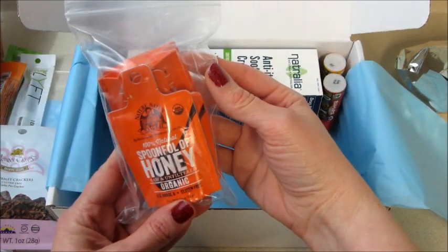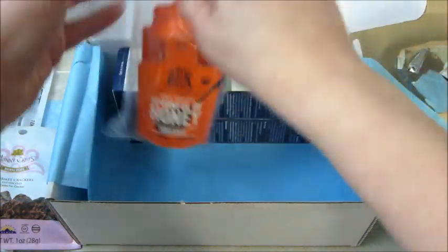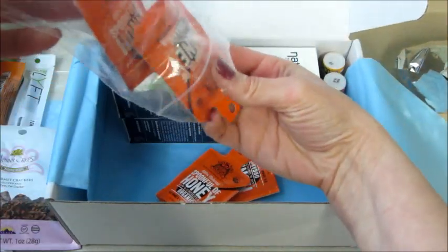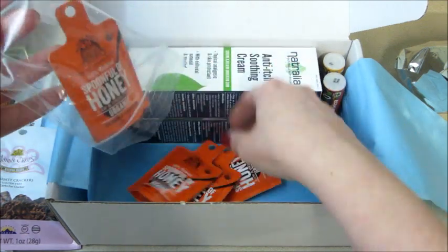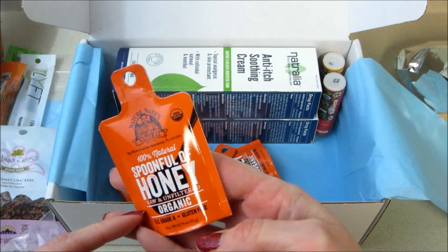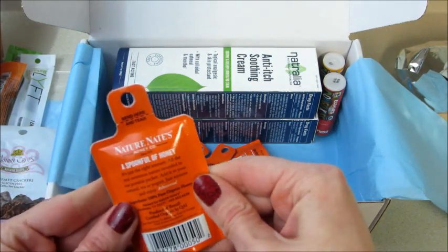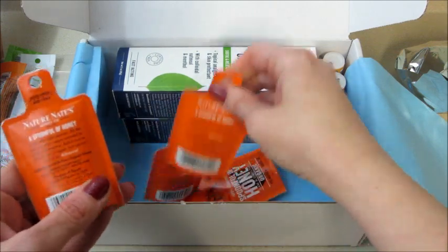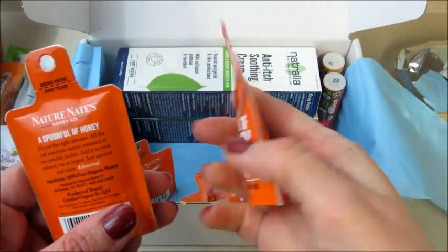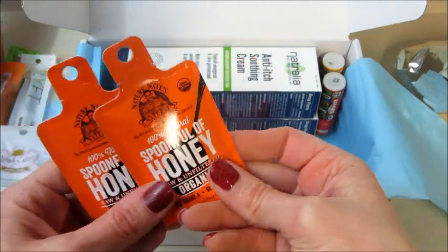Then we have a Spoonful of Honey — raw, unfiltered, and organic. I like that they put them in a bag just in case they happen to leak open, so it wouldn't make everything sticky. Very cool, gluten-free. It's nice — some honey is really hard, but this isn't at all, you can feel it through the packaging. This is a product of Brazil, manufactured out of Texas.